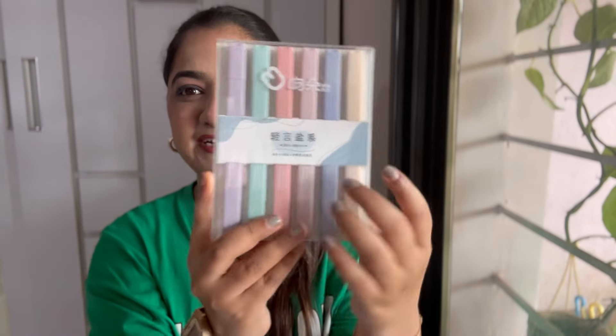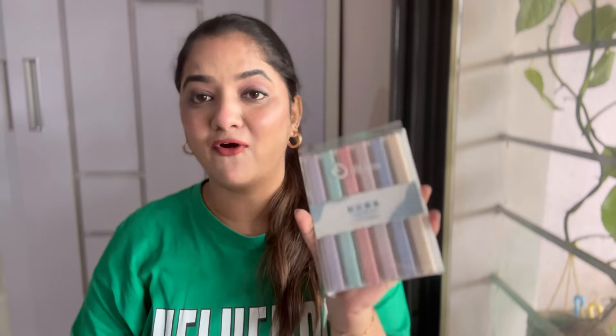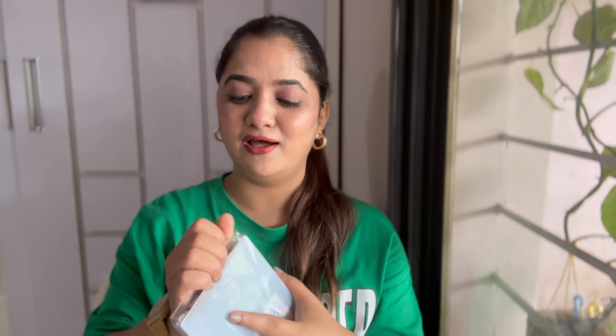The next random thing I have are these markers or pens in different colors. The best part is one side has a marker and the other side has a pen nib, so you can write or mark anything. I love the colors — I'm going to use these in my journal. They come in six colors and I got them for ₹152. I love collecting stationery — erasers, nice pencils — even if I don't use them much!